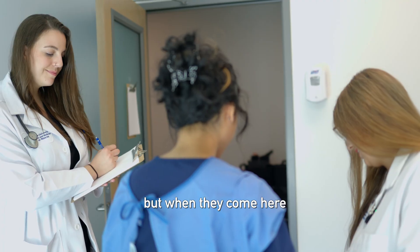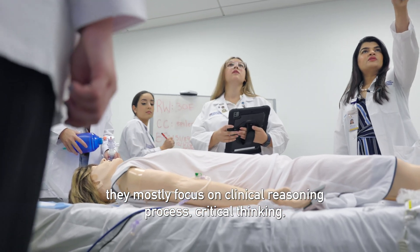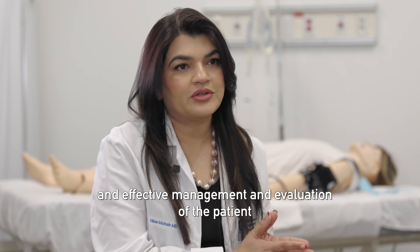But when they come here, they mostly focus on clinical reasoning process, critical thinking, decision-making capacity, and effective management and evaluation of the patient.